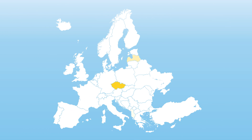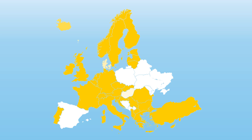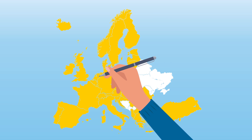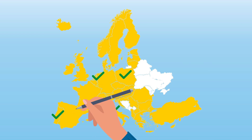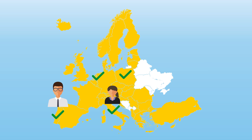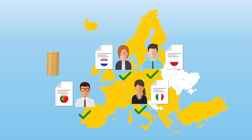The European patent offers the possibility of gaining protection in 44 countries — the 38 contracting states to the EPC and 6 other countries. The catch is that after grant, you still have to select each country of interest and validate the patent there. This includes appointing a national representative, filing translations of the patent specification into the official languages in some, and paying annual maintenance fees in all countries. This means considerable extra cost.